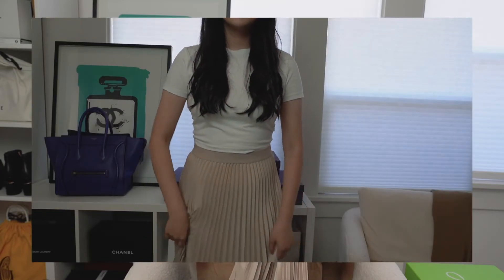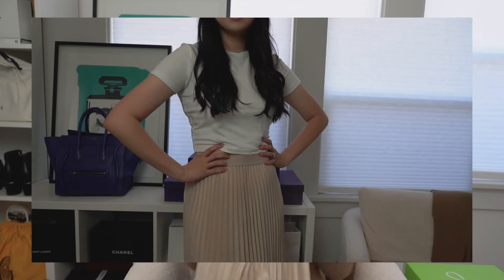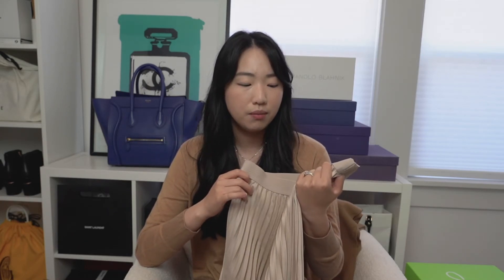Continuing on this skirt theme, I have a champagne gold pleated skirt from H&M. I've been wanting to add a pleated midi skirt to my collection for a while, and this was the right length and material. I love the really hard-pressed pleats. I bought it a while ago and haven't had a chance to wear it yet, so I'm not sure if it'll get good wear. I think with a white t-shirt it would look really cute, and it could also work as a great holiday skirt.